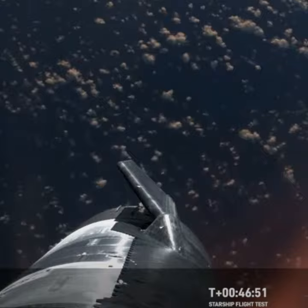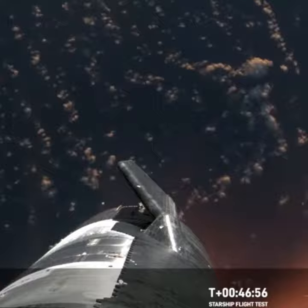The video that we see here — Shiva, this is just absolutely incredible views. We've never seen anything like this before. This is the biggest flying object ever in space.